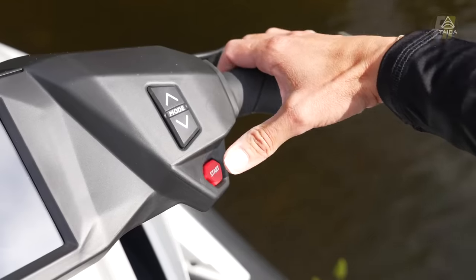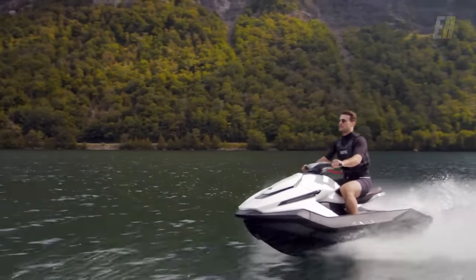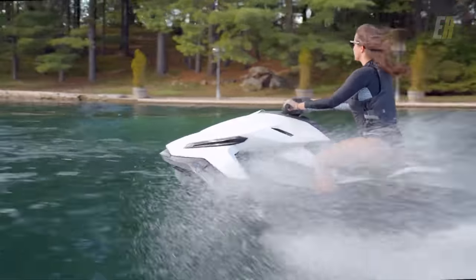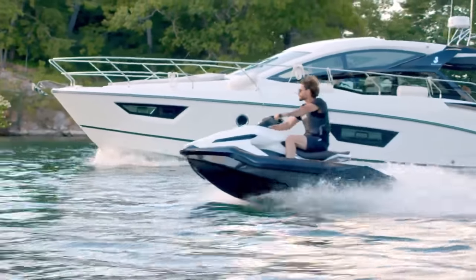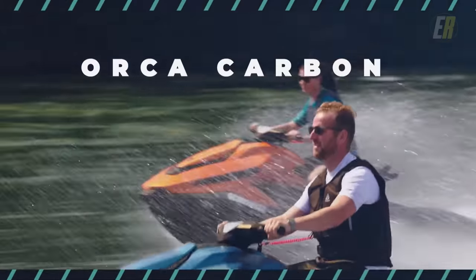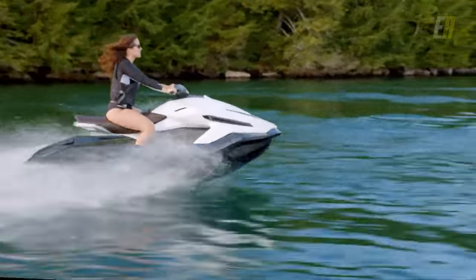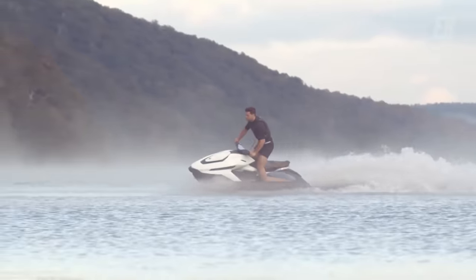The Taiga Orca is the world's first 100% electric jet ski, the brand claims, revolutionizing the personal watercraft industry by offering an environmentally friendly alternative to traditional gas-powered jet skis. Developed by the Canadian firm Taiga Motors, the Orca comes in three versions — Orca Sport, Performance, and Orca Carbon — each ranging from 90 to 160 horsepower. The electric drive system provides a fun and exhilarating experience without the noise and pollution associated with traditional jet skis.